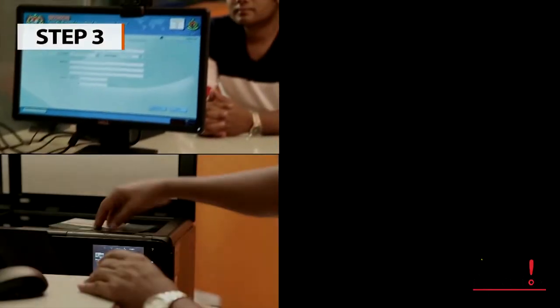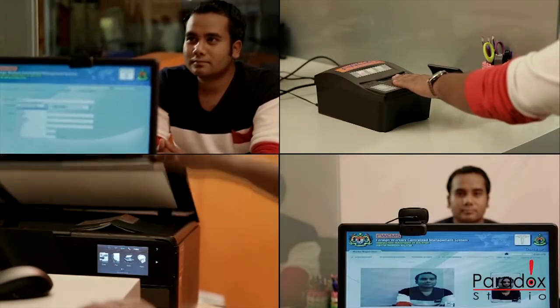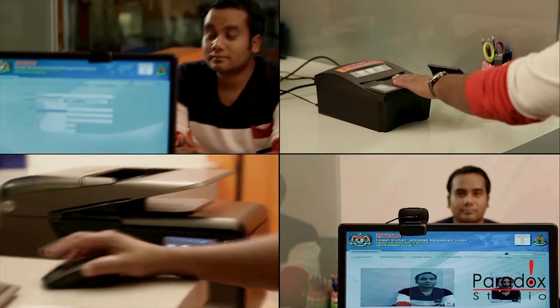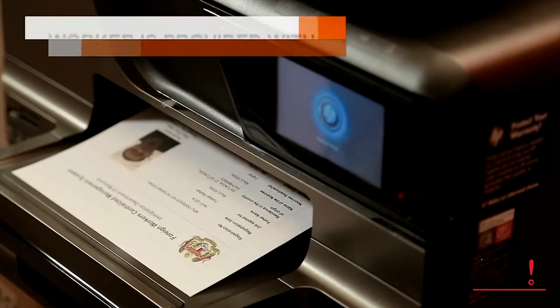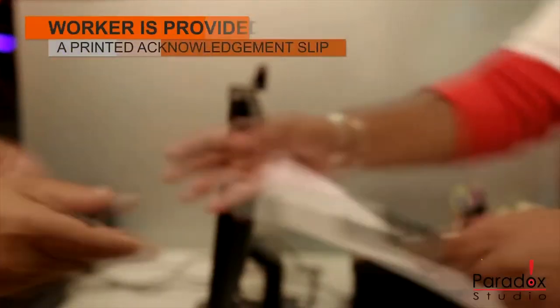The personal details are captured along with passport scan and biometrics — fingerprints and photograph of the face. The worker is then provided with a printed acknowledgement slip, indicating completion of the first stage of registration.